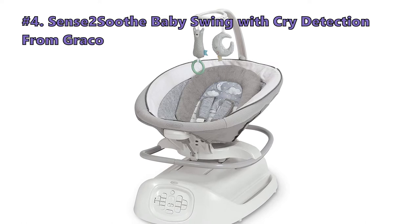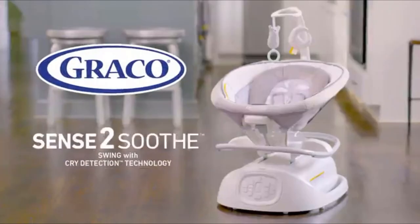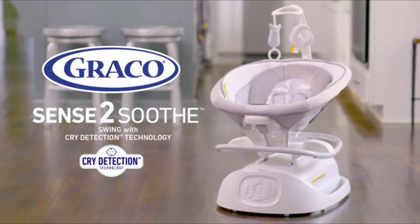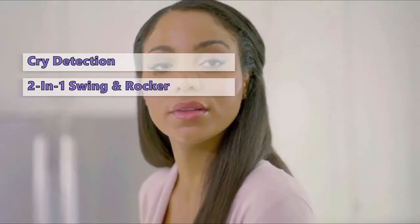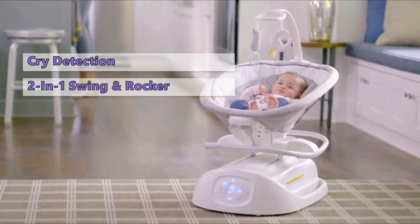Number 4 on our list is the Sense 2 Soothe Baby Swing with Cry Detection from Graco. If you are looking for the Cadillac of baby swings for bigger babies, then this is the one for you. The unique thing about the Graco Baby Swing is its cry detection technology. This is a two-in-one swing and rocker that detects your baby's cry and adjusts rocking speed, sounds, and vibration until the baby calms down.